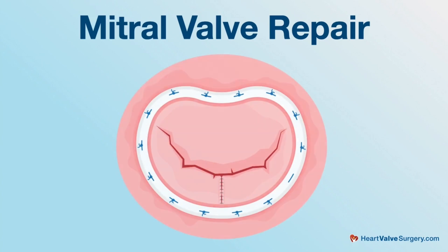For mitral valve prolapse, when it does progress to the severe stage, mitral valve repair is an excellent option. This can also be performed through small incisions between the ribs on the right side using endoscopy or robotic approaches, and all can achieve a very quick recovery for the patient.